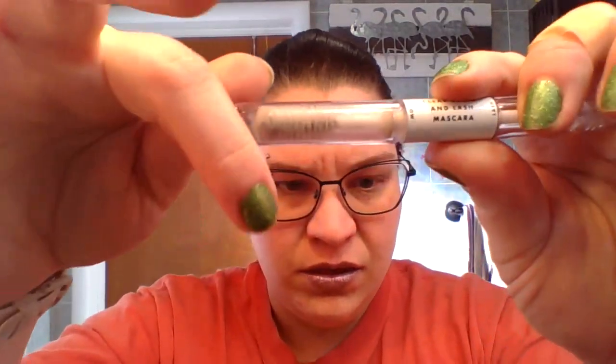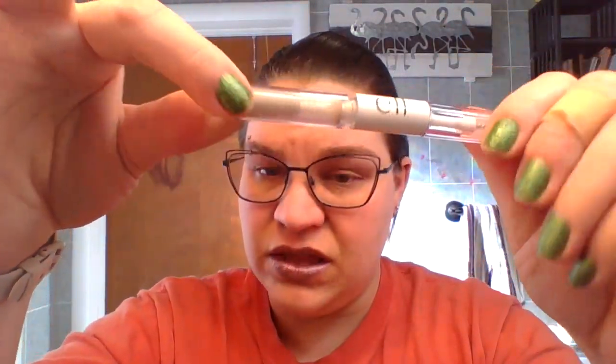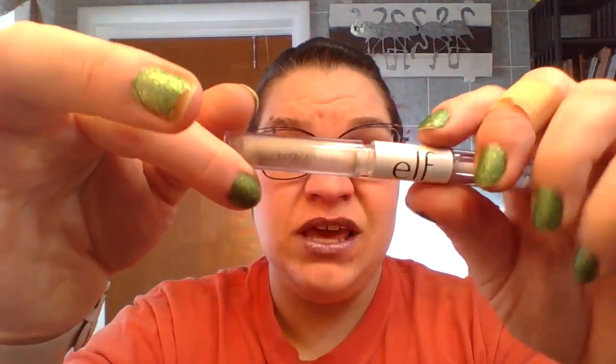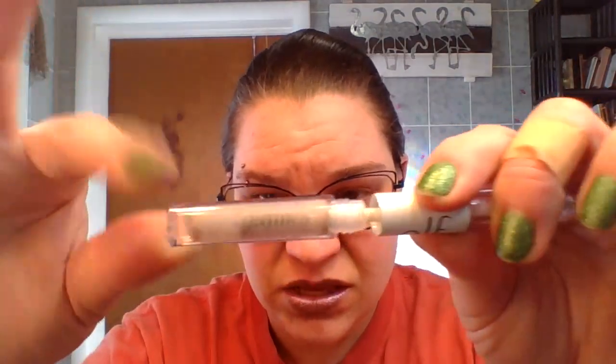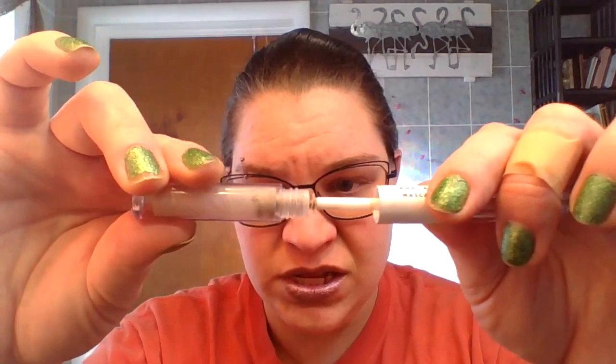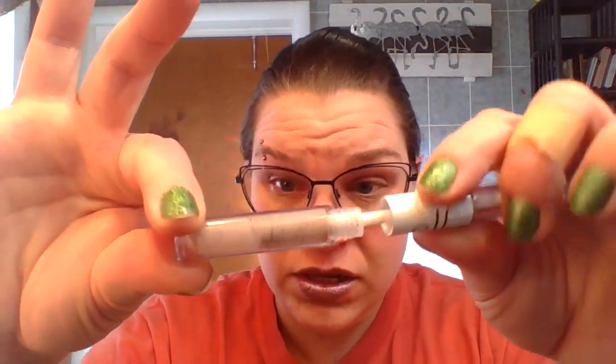Then we move on to the Elf clear brow and lash mascara — I'm just using the brow side. There's still some in there; you can see it, it's very used. I use it on my eyebrows after I put the Chella product in. There's still a little bit left and it's working. I haven't taken the stopper out yet and that will happen eventually, but for now we're making progress.